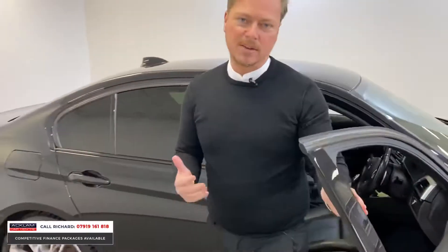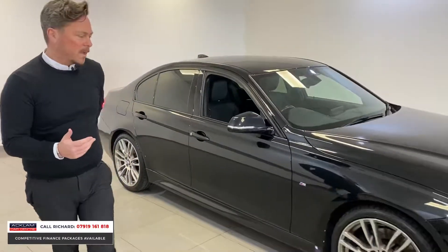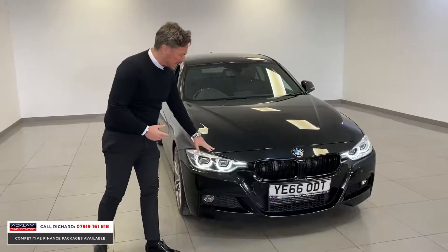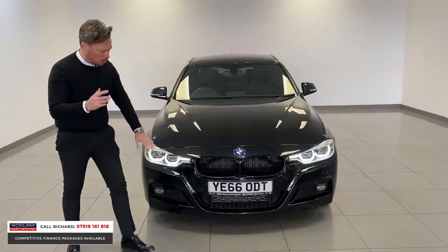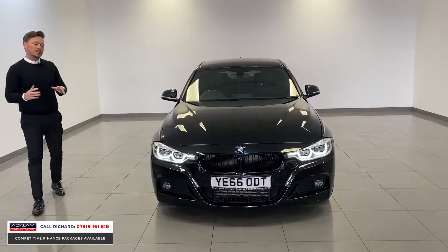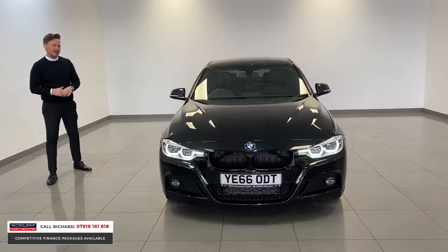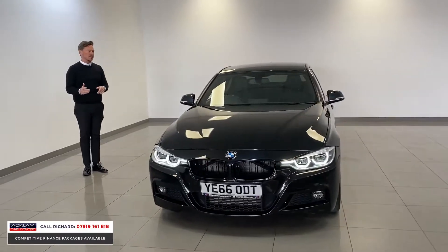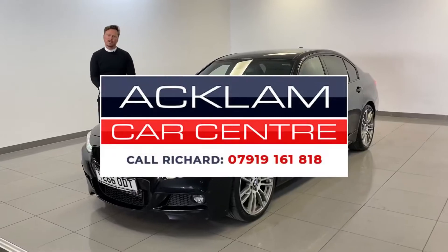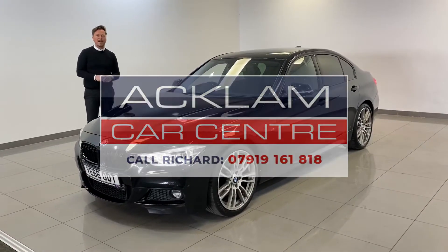It's a cracking value for money car, with the right wheels as well — those 19s. BMW performance, LED headlights with the daytime driving lights. I've already touched on those black kidney grills, full M Sport body styling. It's a great, great value for money car. 20,000 miles, full BMW service history. The car will come fully prepared by us with 12 months MOT and whatever else it needs. What a great buy. Thanks for watching.